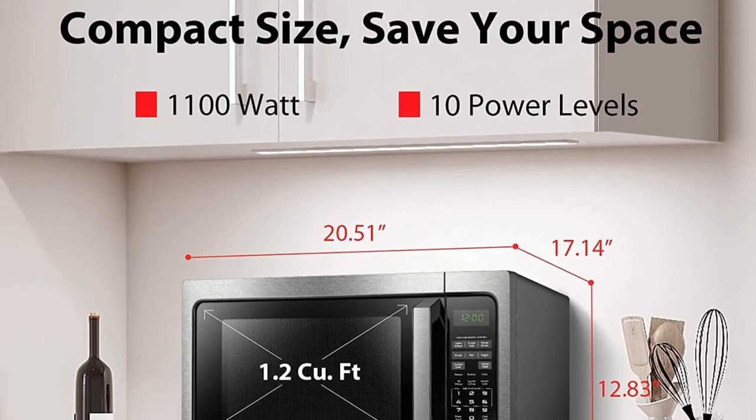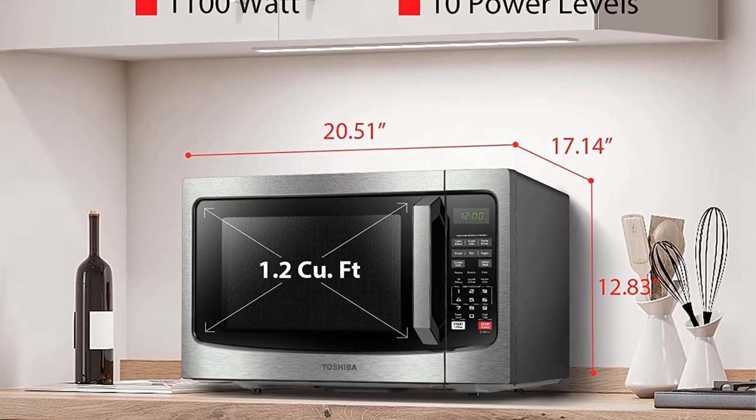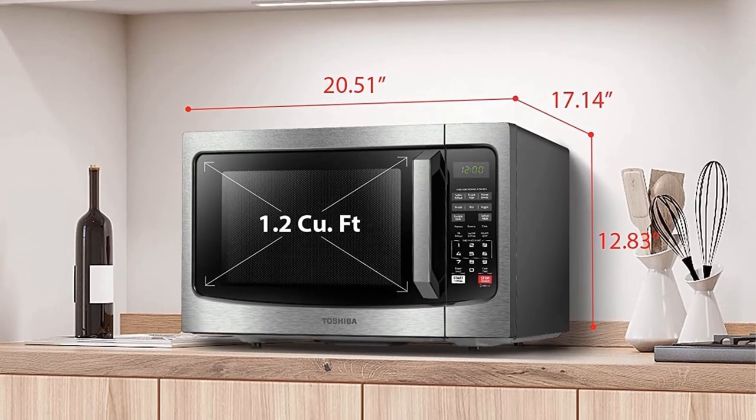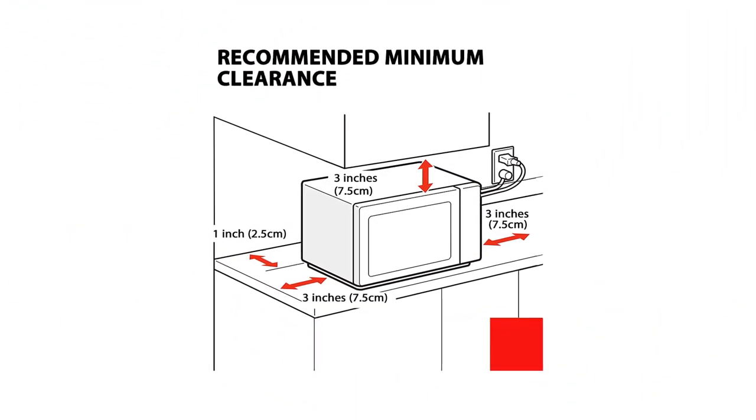Second, this countertop microwave oven has one of the best price ranges we've seen in microwaves this good — right around $100 — which fits easily into most budgets and makes it the best overall countertop oven.